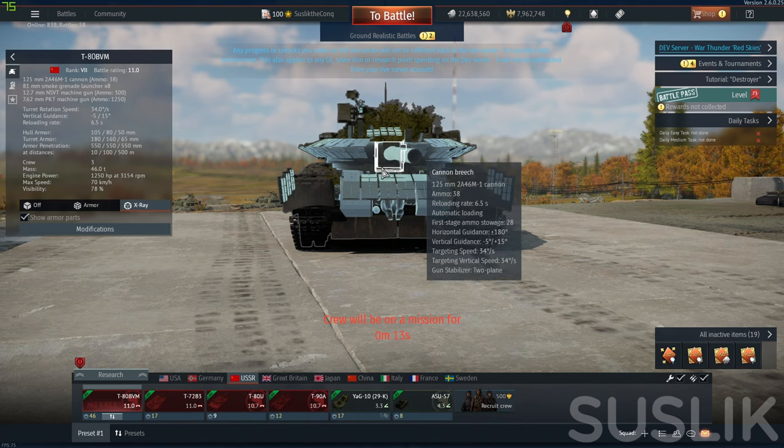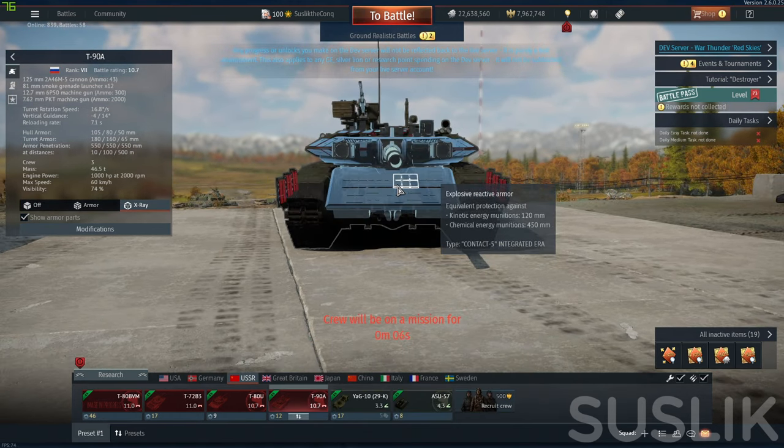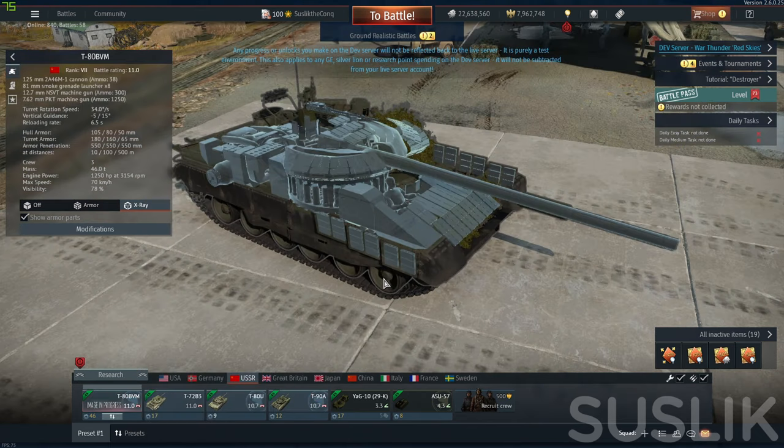All previous Russian tanks were losing in that category, including the brand new T90A. Our turret is worse than the T90A's, but our hull is definitely much better — at least the frontal part. Is this an improvement for Russians? I say yes — they definitely got a tank that they needed and deserved.